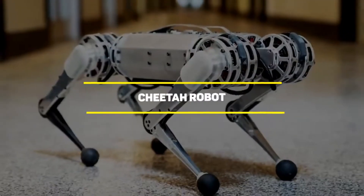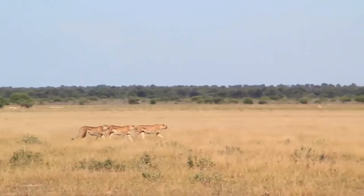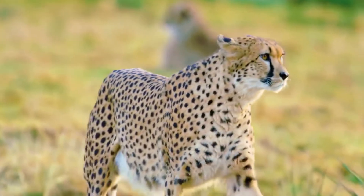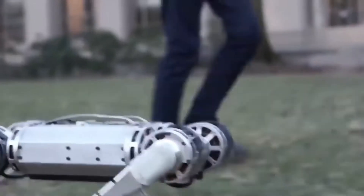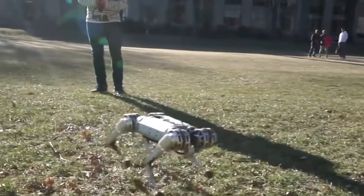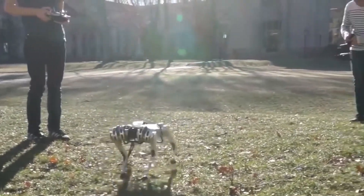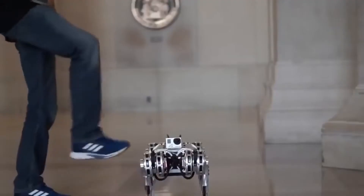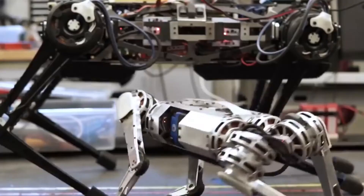Number 3: Cheetah Robot. Cheetahs are known to be the fastest animals in the world, reaching speeds of about 110 to 120 kilometers per hour and keeping it steady for up to 500 meters. It comes as no surprise that their robotic equivalent is also a very fast robot. The cheetah robot, developed at the labs of the Massachusetts Institute of Technology, or MIT, can reach a speed of about 45 kilometers per hour. Although it might not be as fast as a real cheetah, it is faster than Usain Bolt, the fastest man on Earth.